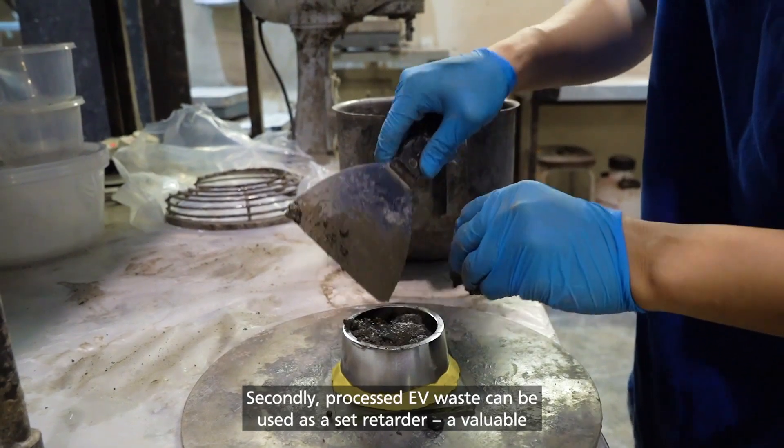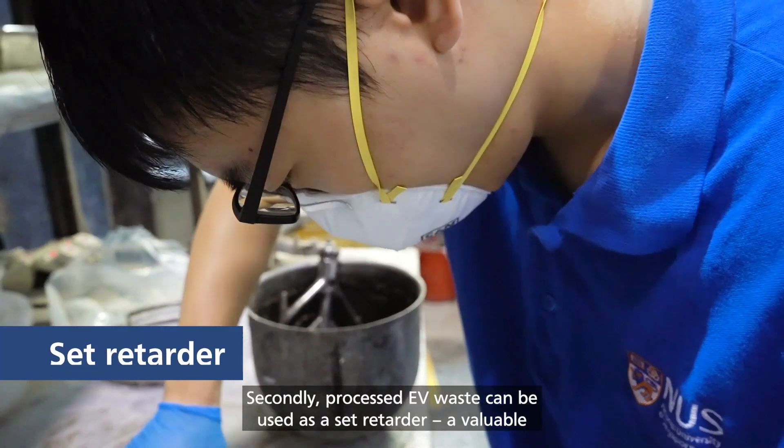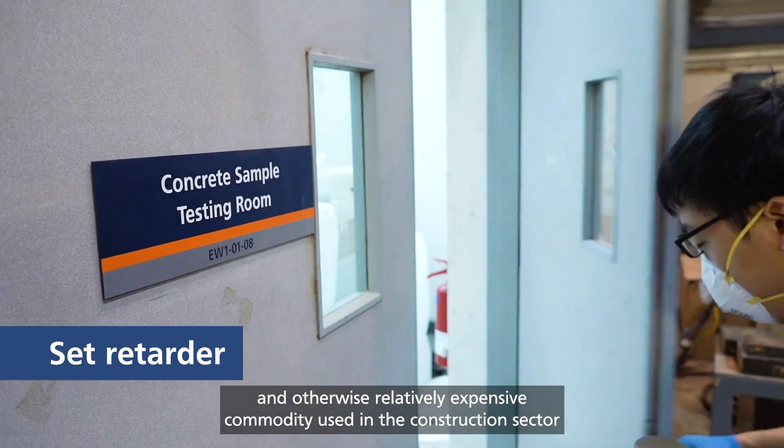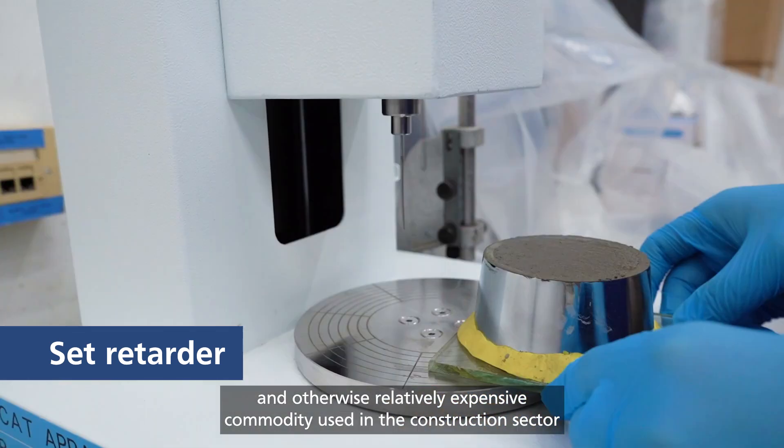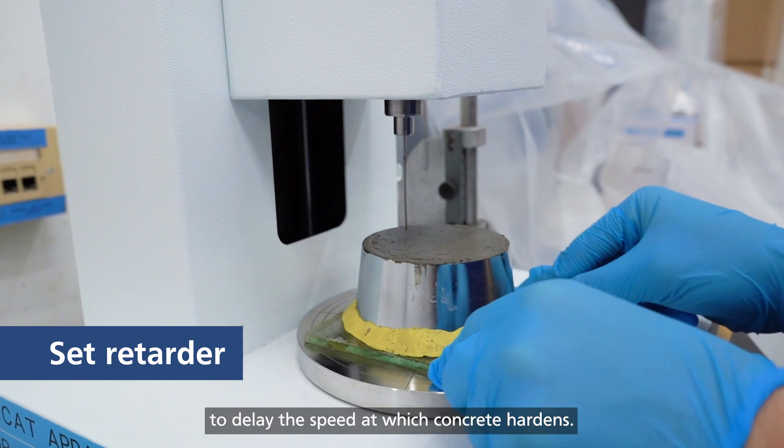Secondly, processed EV waste can be used as a set retarder, a valuable and otherwise relatively expensive commodity used in the construction sector to delay the speed at which concrete hardens.